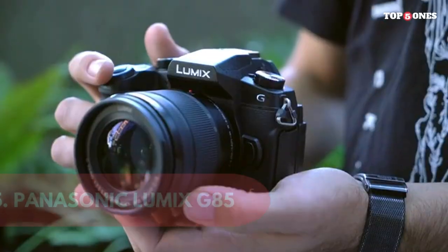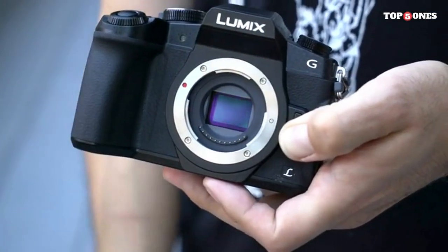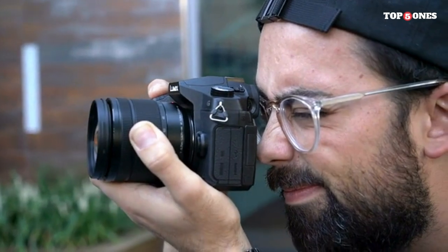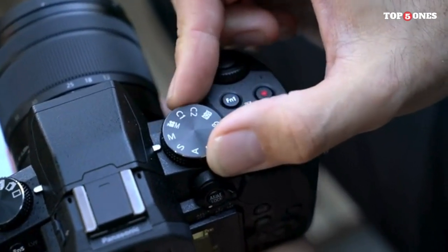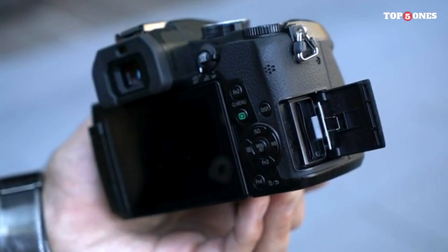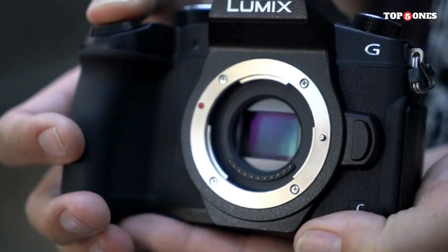5. Panasonic Lumix G85. The Panasonic Lumix G85 is a mirrorless camera designed for both photographers and videographers, boasting a rugged build, impressive image stabilization, and powerful 4K capabilities. The G85 sports a robust and weather-sealed magnesium alloy body, making it a reliable companion for various shooting conditions. The well-placed controls and ergonomic grip enhance handling, and the vari-angle touchscreen is a welcome addition for capturing creative angles. Equipped with a 16 MP Micro Four Thirds sensor — with no optical low-pass filter for increased detail — and the Venus Engine processor ensures quick and responsive performance.